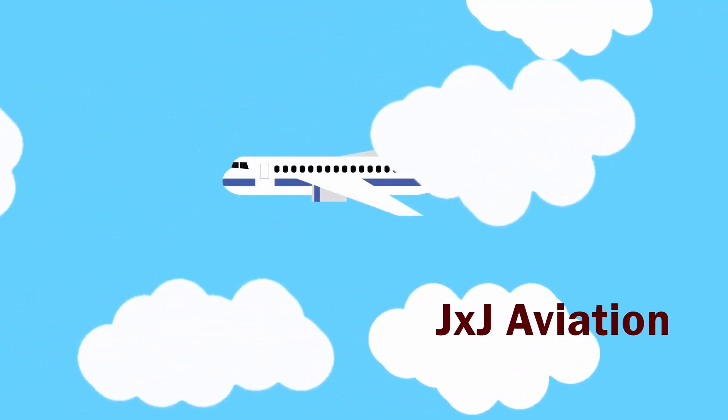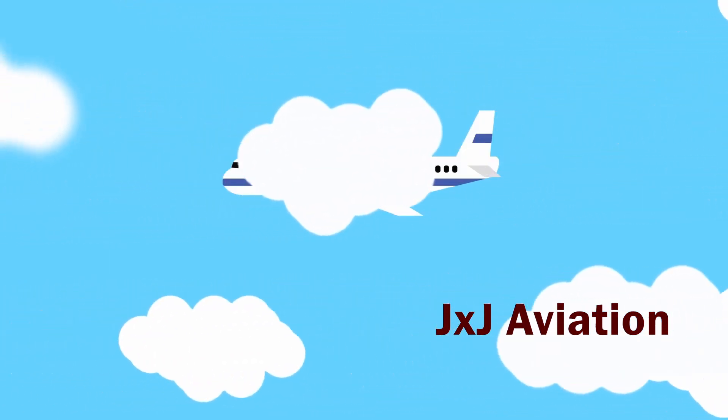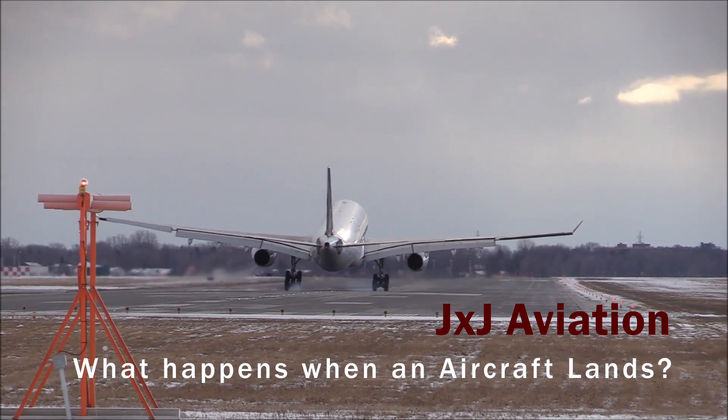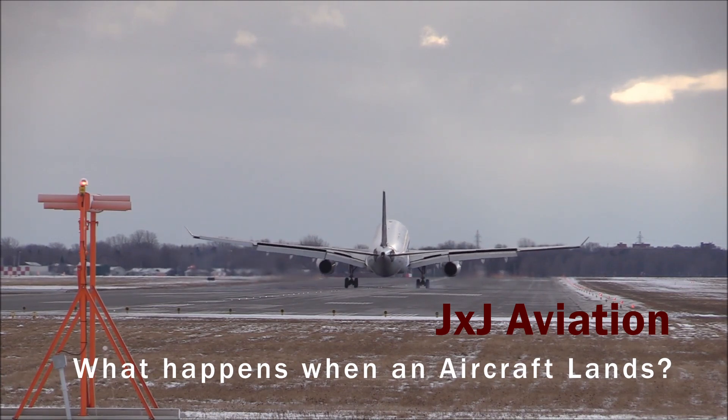Hello and welcome to JxJ Aviation. In this video, we will be looking at what happens when an aircraft lands, or how does an aircraft land and stop safely on a runway.